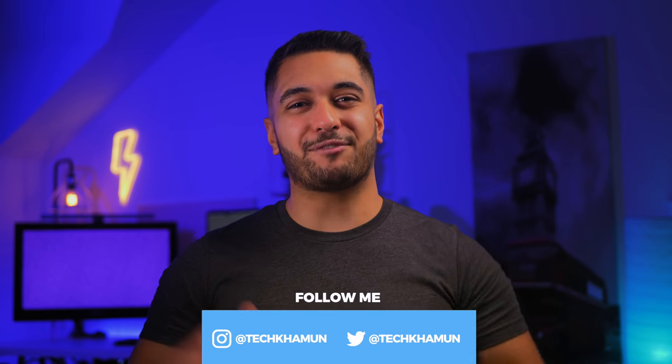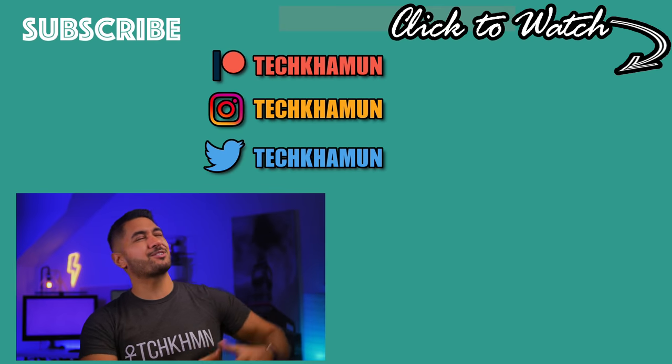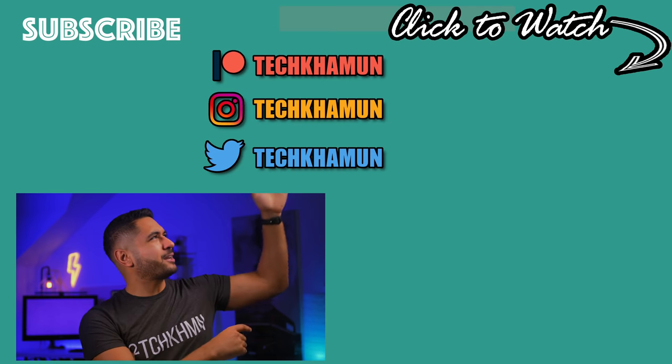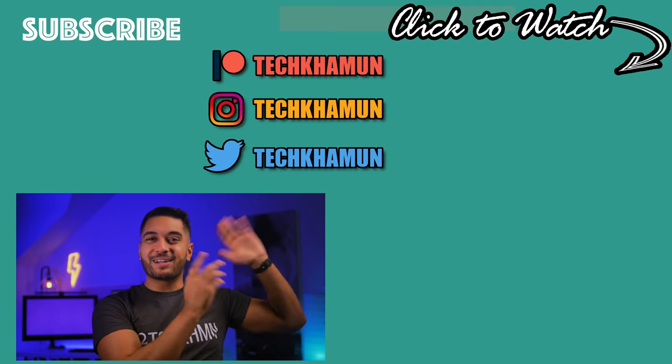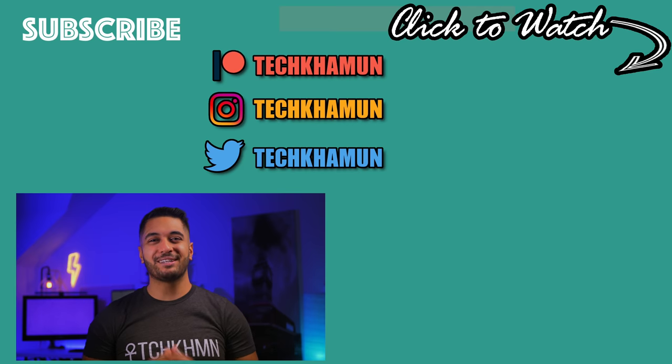Those are my thoughts — as always this is a discussion, so please leave a comment below. Check out the links in the description to support the channel, follow me on Twitter and Instagram at TechCarMoon, drop a like if you enjoyed it, and hit subscribe if you want to see more. There are two fantastic videos to watch right now — we'll see you in the next one!